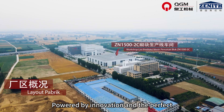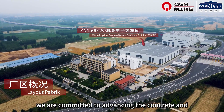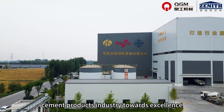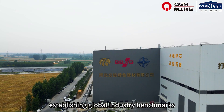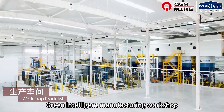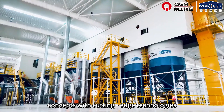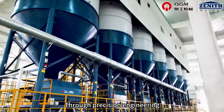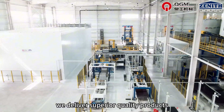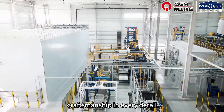Powered by innovation and the perfect fusion of technology with craftsmanship, we are committed to advancing the concrete and cement products industry towards excellence, establishing global industry benchmarks. Our green intelligent manufacturing workshop achieves deep integration of eco-friendly concepts with cutting-edge technologies. Through precision engineering and digital transformation, we deliver superior quality products, embodying meticulous craftsmanship in every detail.